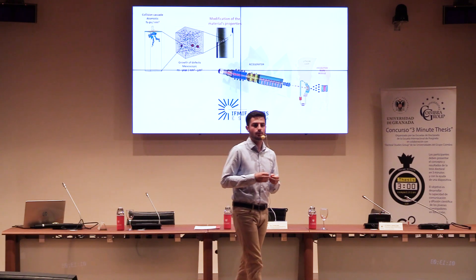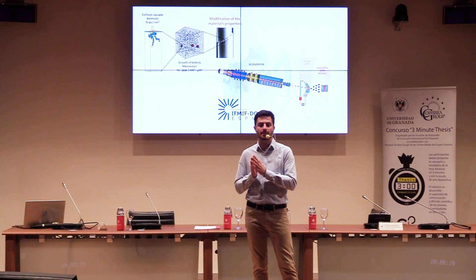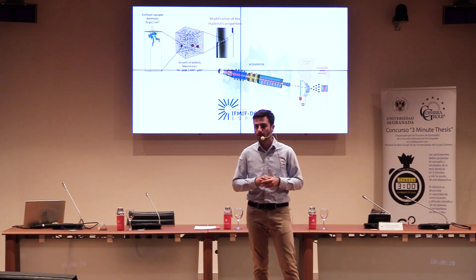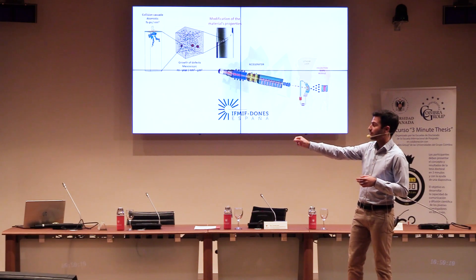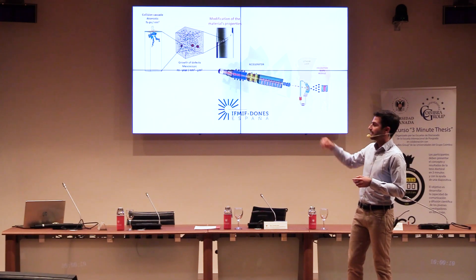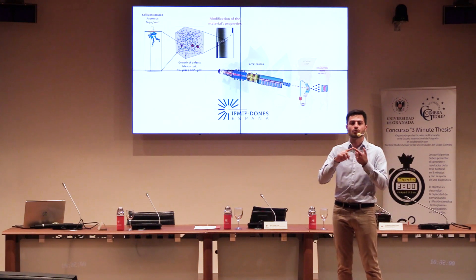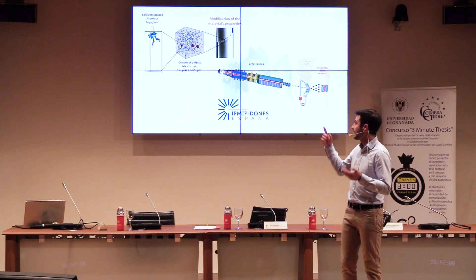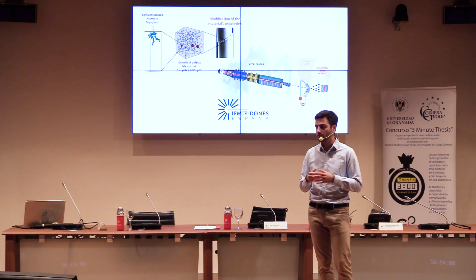In my thesis, we have found out that high-energy neutrons, or bullets, have a great influence on the structural stability of steels and carbides. As we can see on the image, when neutrons collide with the atomic structure of steel, they produce what we call a cascade. These cascades will, eventually, interact with each other and produce bigger defect clusters, which do, in time, become visible fractures in the material.